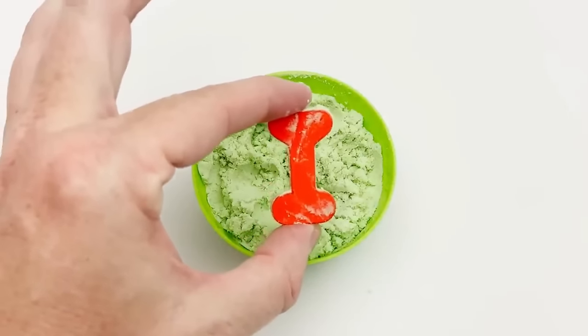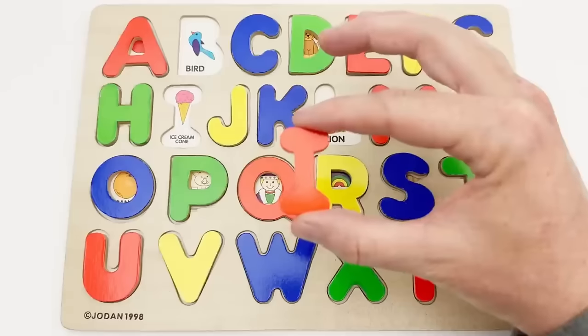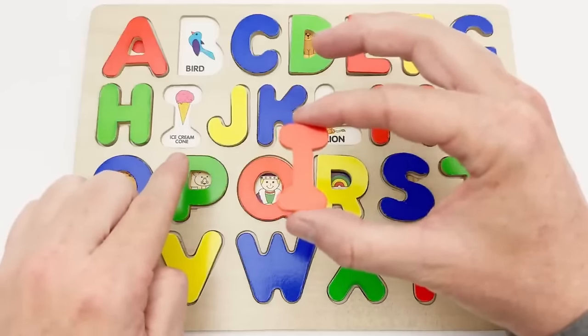I — red I. Our red I goes here. I is for ice cream.